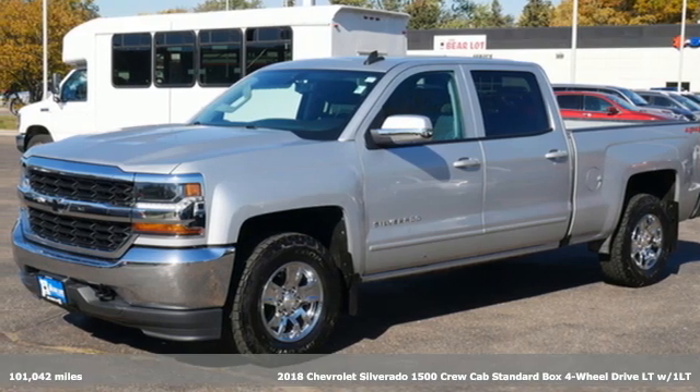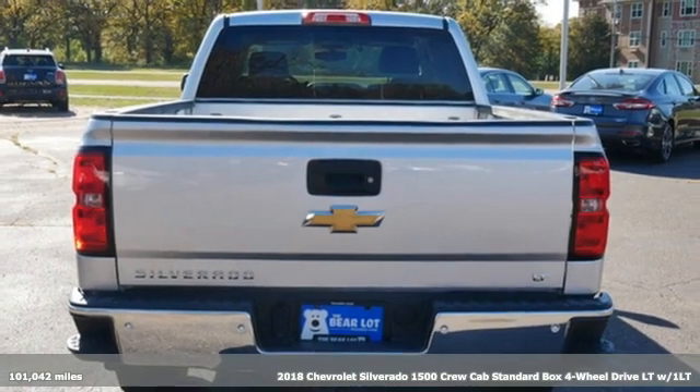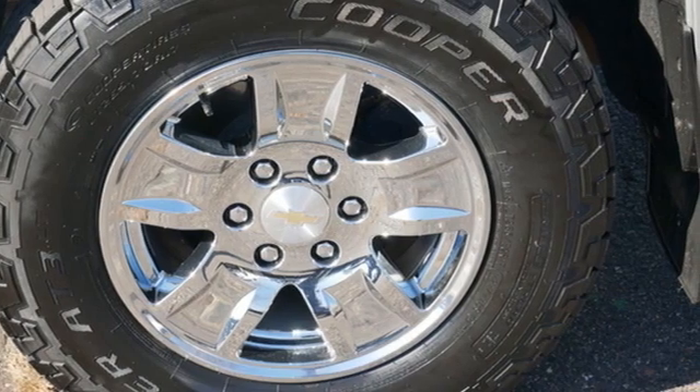It's a 2018 Chevrolet Silverado 1500. From the striking looks to the proven powertrain technologies that are up to any task, this Silverado stands out from the rest.